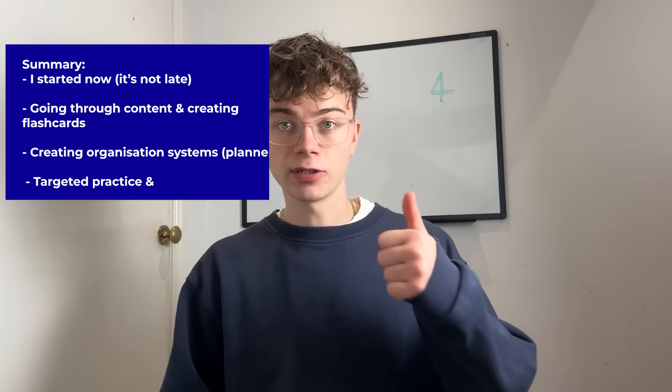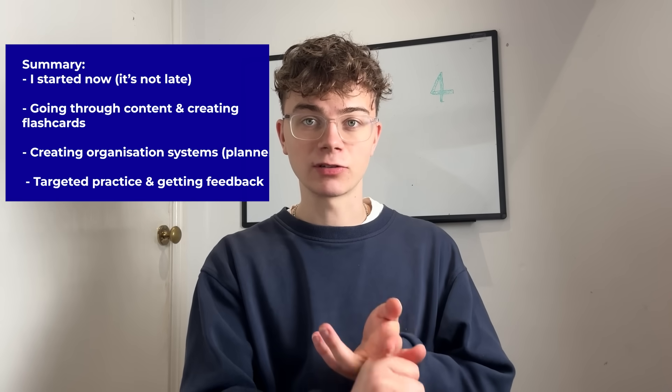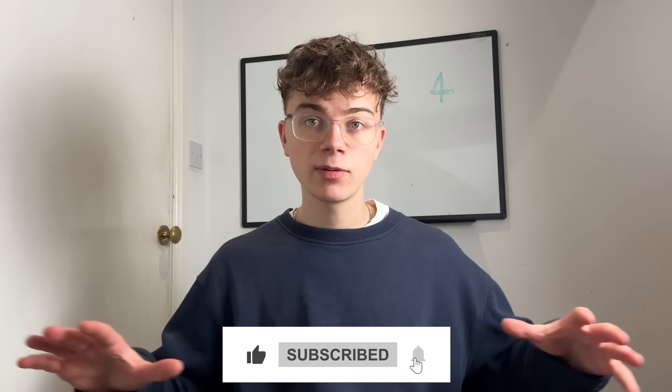I hope you found that helpful — please comment any questions you have. To summarise: start revision now, go through content and start creating resources like flashcards, think about organisation systems, focus on your weak areas, and do targeted practice. I'll be here next month with the three-month countdown, then two, then one, giving you loads of support throughout your exams. If you found this video helpful, please subscribe, leave a like, and let me know what videos you'd like me to make. Thanks for watching.